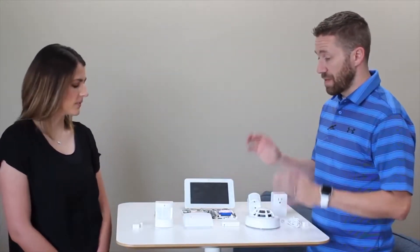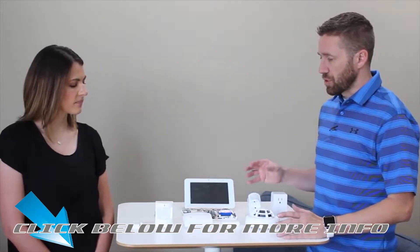These are just a few examples of some of the devices you can pair with a security system. This isn't all of them, but it's a good representation of some of the things you can do.